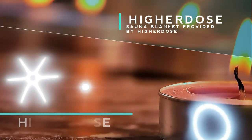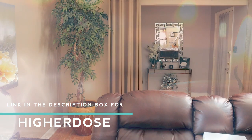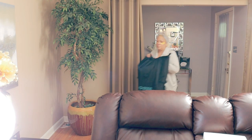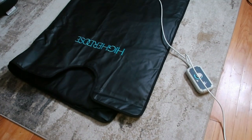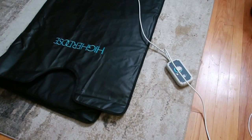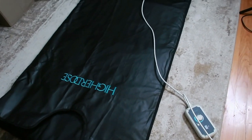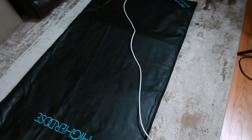This portable Sauna Blanket is essentially your personal spa experience wrapped up in one sleek, easy-to-use device powered by far-infrared heat. This blanket allows you to experience the detoxifying, relaxing effects of a traditional sauna without leaving your home.